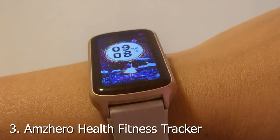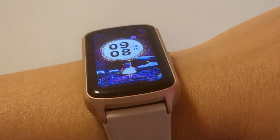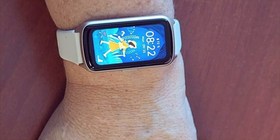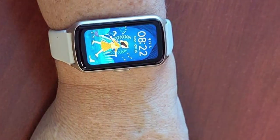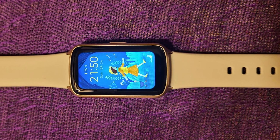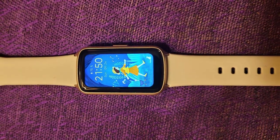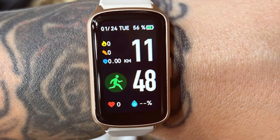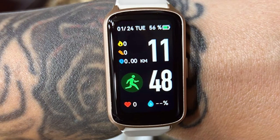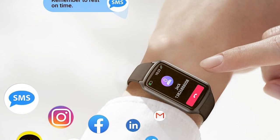Number three is the Amzero Health Fitness Tracker. This versatile fitness tracker combines style and functionality. Its sleek design and high-quality materials make it a stylish accessory for any outfit. The build quality is top-notch, featuring a comfortable TPU strap that's suitable for all-day wear. The Amzero Health Fitness Tracker offers a user-friendly experience with its intuitive touchscreen display. It tracks various fitness metrics, including heart rate, steps, and sleep patterns with precision. Durability is ensured with its IP67 water resistance rating, making it resistant to splashes and sweat. The battery life is impressive, lasting up to 10 days on a single charge, ensuring that it won't let you down during your fitness journey.